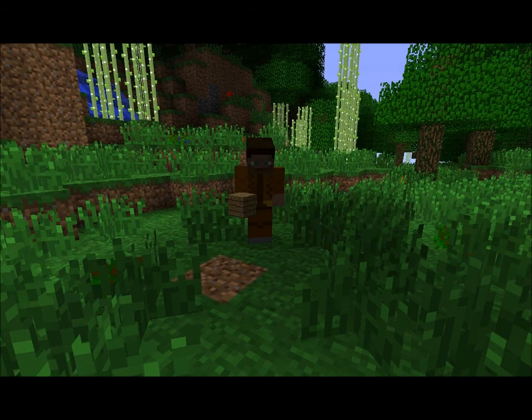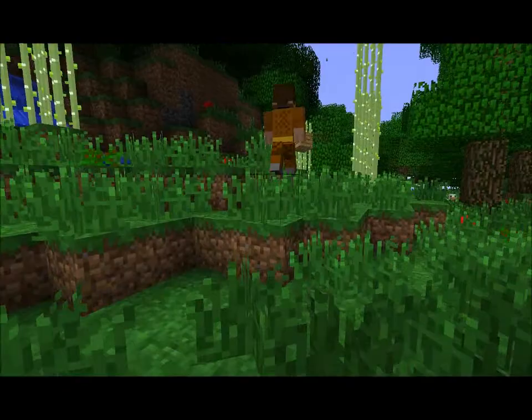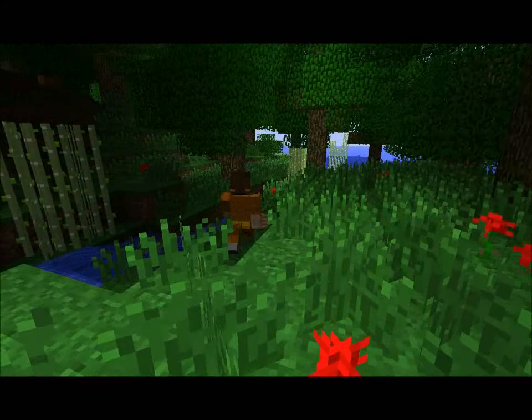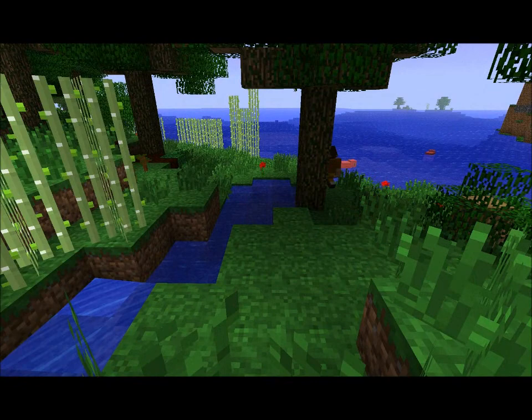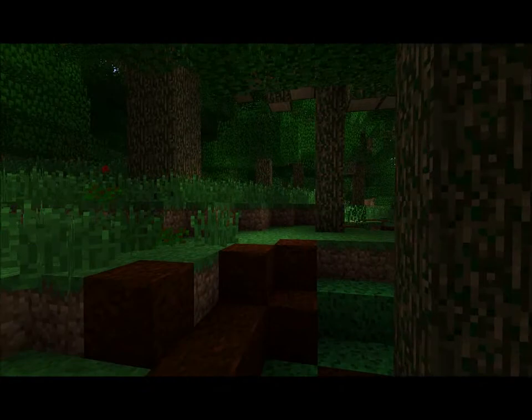I'm sure you do not want to watch me chopping a bunch of wood down. Therefore, let's go exploring a bit and see what our landscape is. Follow me, try to keep up. This river could be very useful for drinking — it's good that it does not link up with the sea. A lot of piggies here. Could use some good meat right now, but I better not.